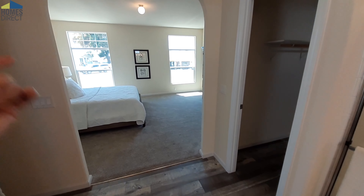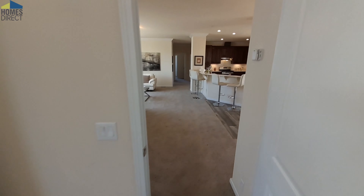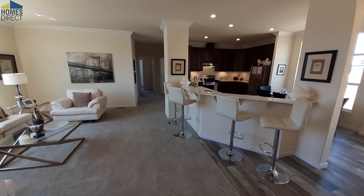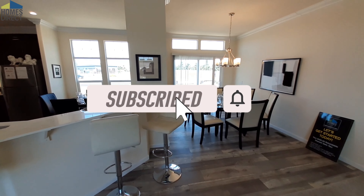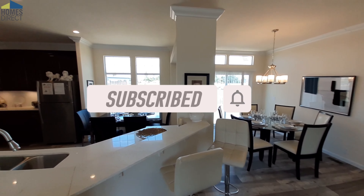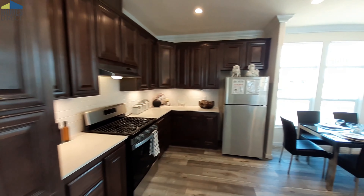So with that, how about you leave me one of those big old comments down below — what do you think of the home, what do you like, what would you see changed? While you're down there leaving that comment, make sure that subscribe button is hit and notifications are turned on so you get notified when I upload videos three times a week on Sunday, Wednesday, and Friday. I will see you in the next one — thanks for watching, bye.